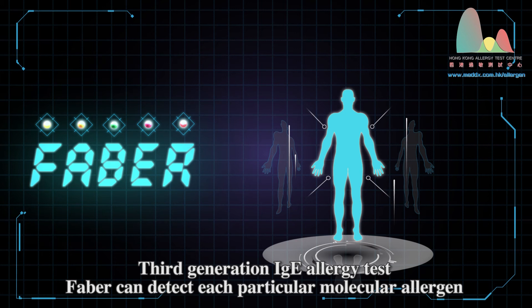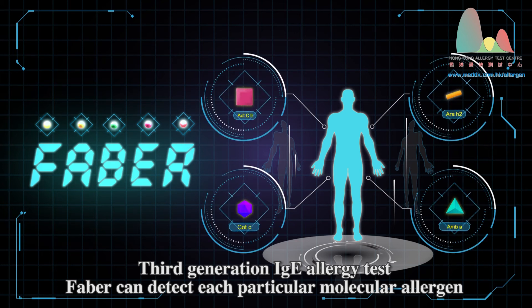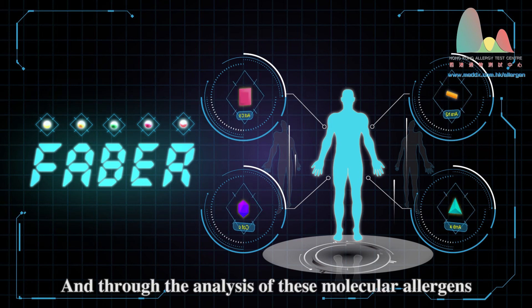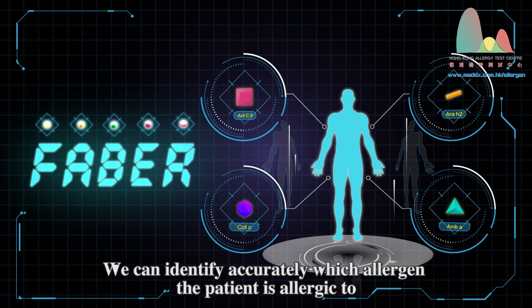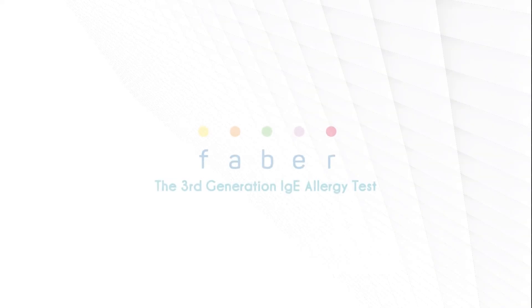The third-generation IgE allergy test, FABA, can detect each particular molecular allergen. Through the analysis of these molecular allergens, we can identify accurately which allergen the patient is allergic to.